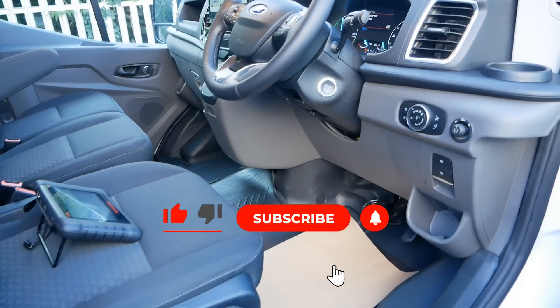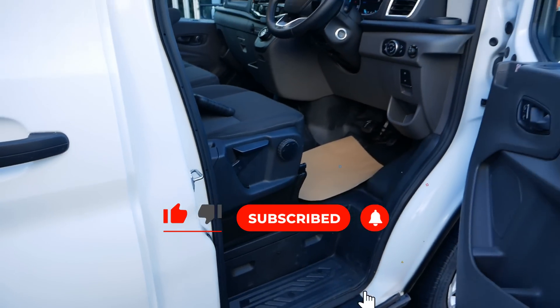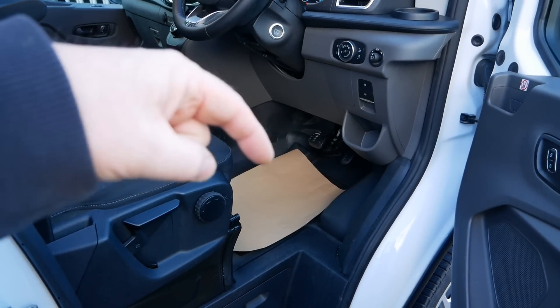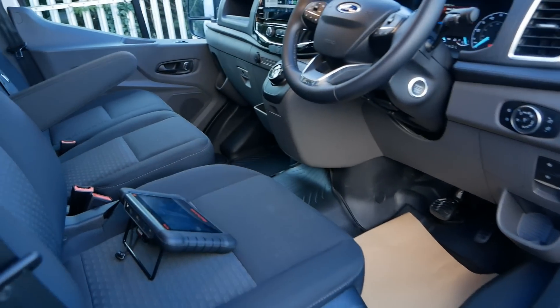I thought you might find this useful so I recorded it before this van goes. If you did find it interesting or useful, please do click the thumbs up as that really does help. If you want to know more about these Ford e-Transit electric vans, I've made a few videos and more will be coming — I'll put a link below to a playlist so you can see those other videos.